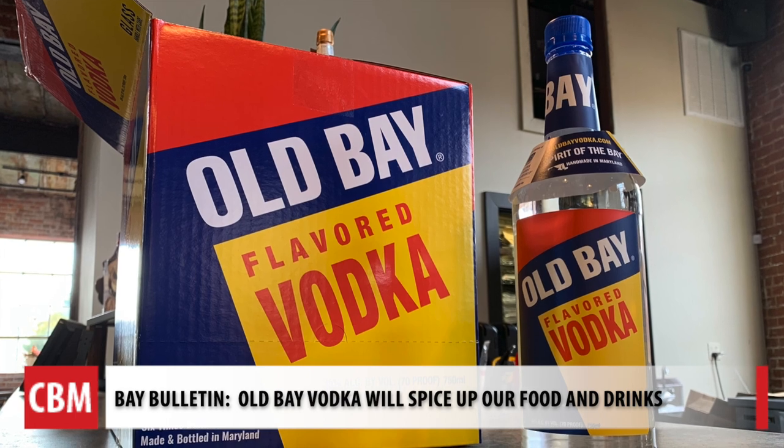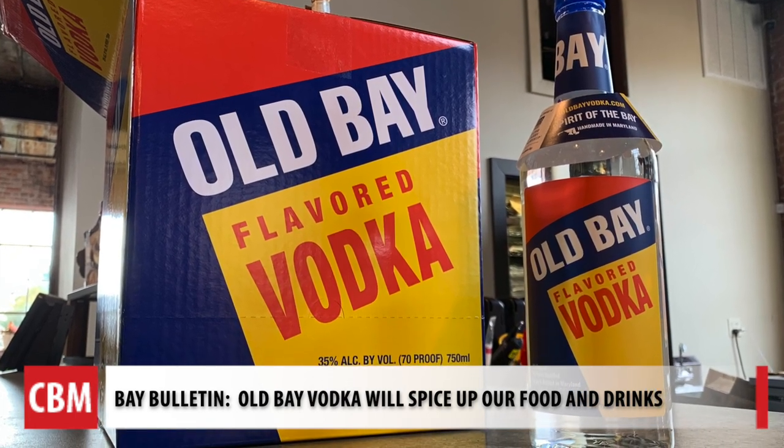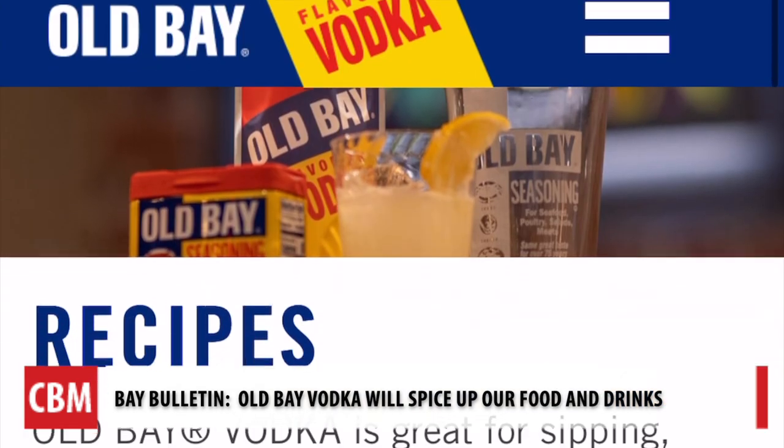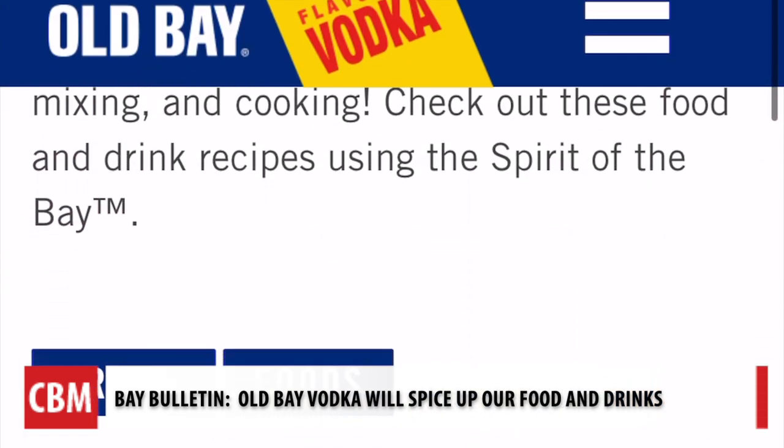Flavor scientists at McCormick utilize the all-natural ingredients that go into Old Bay, and then they would treat them. So they distill concentrates, they extract oils, they do it to make a clear flavoring solution.